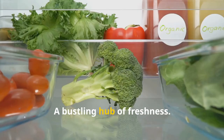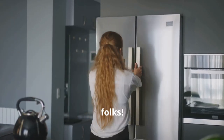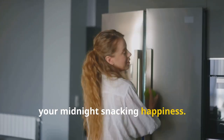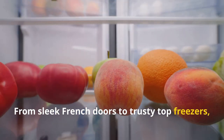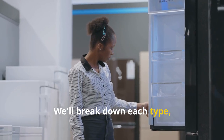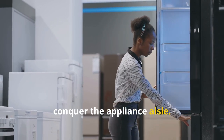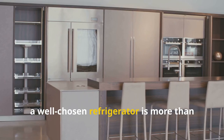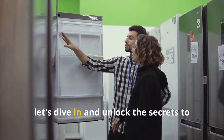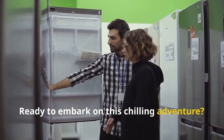The refrigerator — a bustling hub of freshness. Choosing the right one is paramount; it's an investment in your lifestyle, your health, and your midnight snacking happiness. From sleek French doors to trusty top freezers, the options can seem overwhelming. But we'll break down each type, weigh their pros and cons, and equip you with the knowledge to conquer the appliance aisle. A well-chosen refrigerator is the heart of your kitchen — let's go.